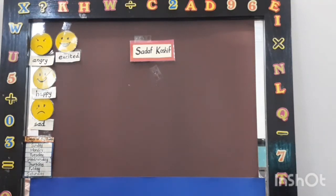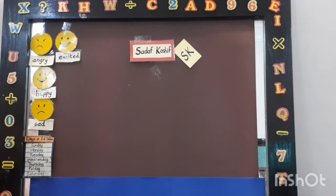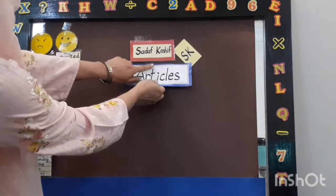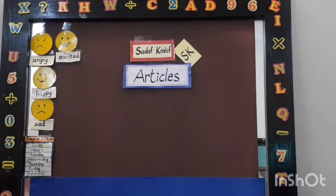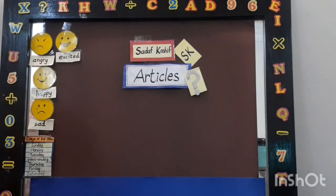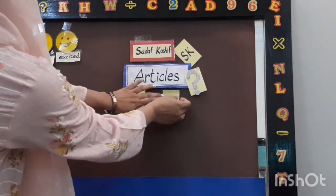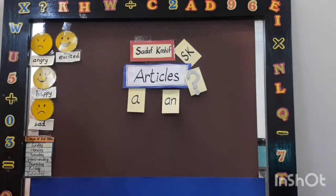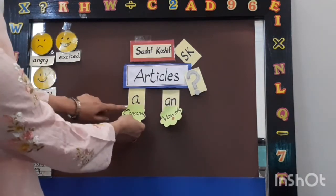Hello everyone, Assalamu Alaikum. It is SK here. Today I am going to teach you articles. Articles are 'a' or 'an'. 'An' is friend with vowel and 'a' is friend of consonant.